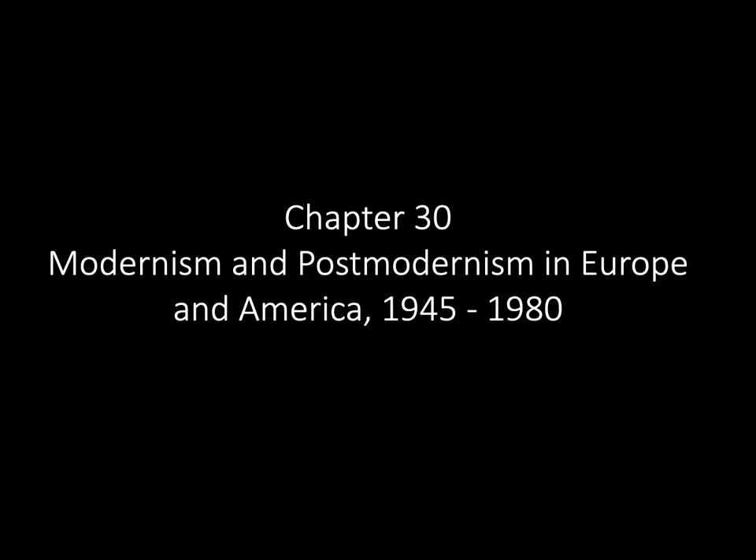Hey there everyone, it's Mr. Lane here. In this lecture we will look at art from the modernism and postmodernism period in Europe and America from 1945 to 1980. Take good notes and let's begin.